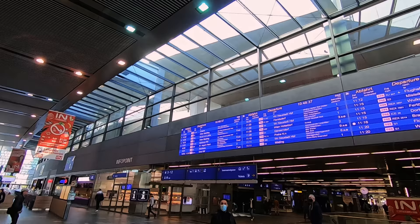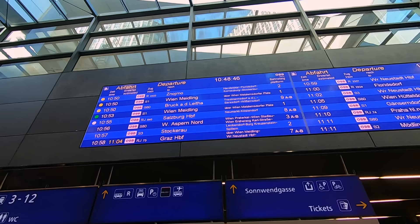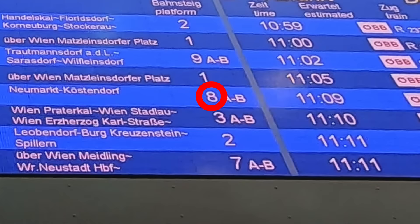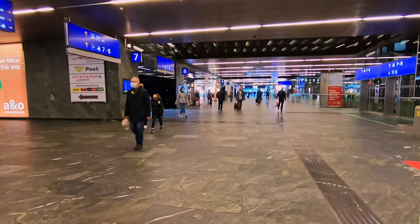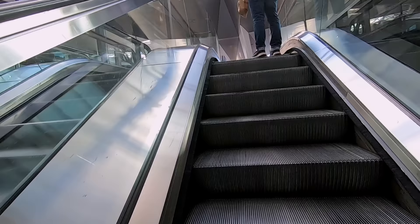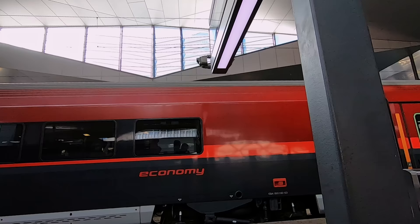My train today is number RJ 640, the 10:55 to Salzburg Hauptbahnhof. Wien Hauptbahnhof has 12 platforms for departing passenger trains, with two located beneath ground. The rest are above the concourse beneath the impressive modern station roof. My train is already waiting, but before we board, let's take a quick look at what a Railjet actually is.